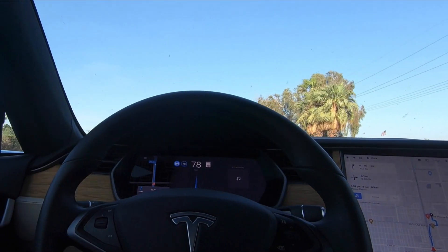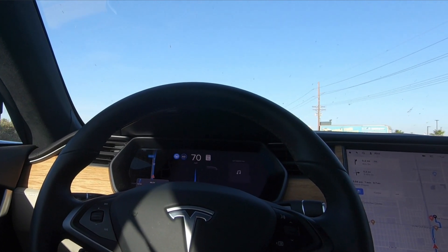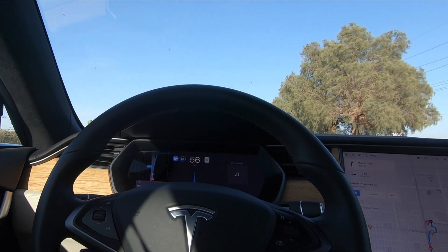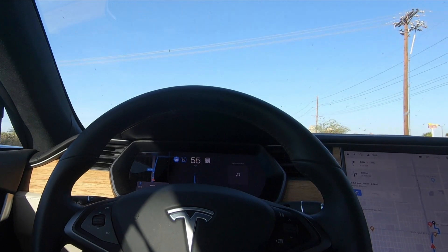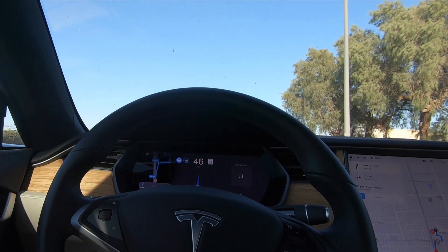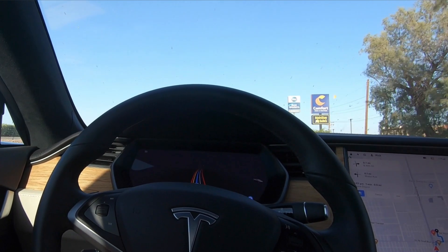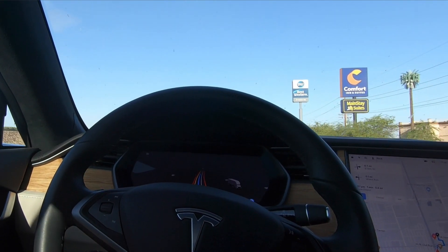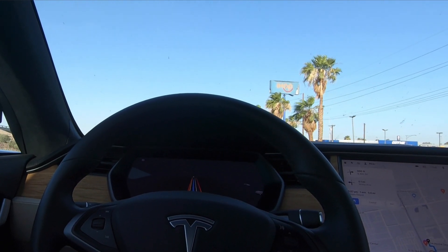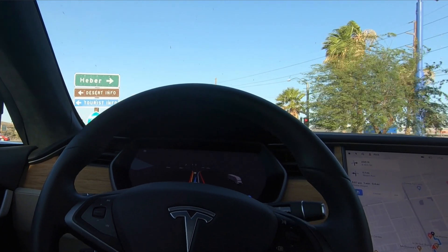It's about a quarter mile from my highway exit and it is already slowing down, which seems kind of odd. Now take exit 115 on the right. In 500 feet, turn right onto South 4th Street. This is interesting because there isn't really a lane marker here. Now turn right onto South 4th Street — let's see what it does.